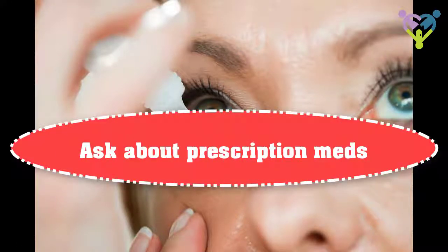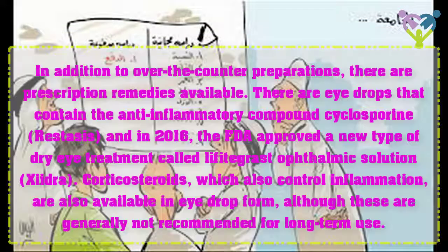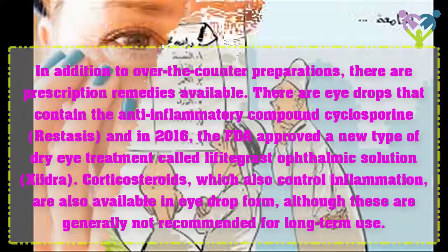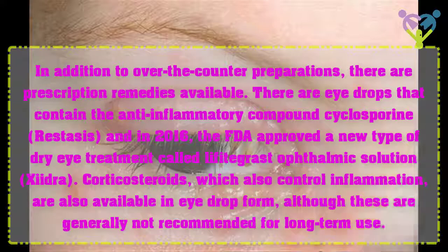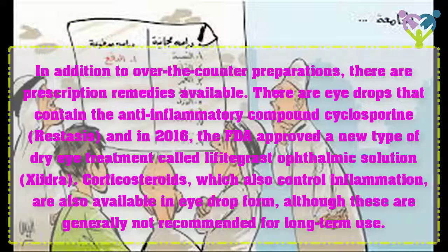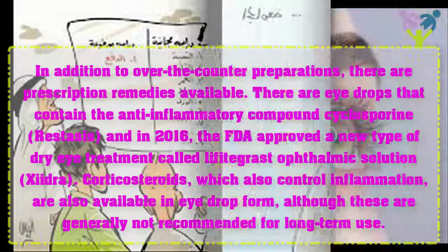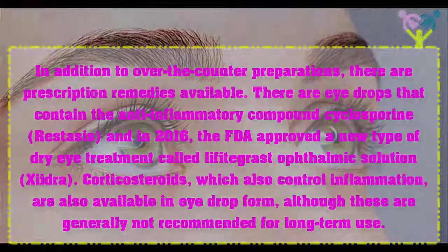Ask About Prescription Medications. In addition to over-the-counter preparations, there are prescription remedies available. There are eye drops that contain the anti-inflammatory compound cyclosporine, known as Restasis. In 2016, the FDA approved a new type of dry eye treatment called lifitegrast ophthalmic solution, known as Xiidra. Corticosteroids, which also control inflammation, are available in eye drop form, although these are generally not recommended for long-term use.